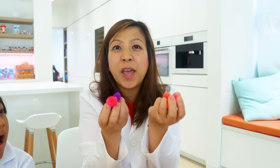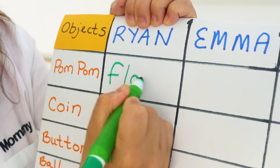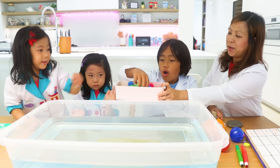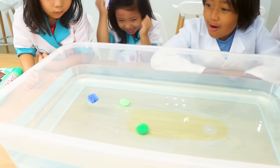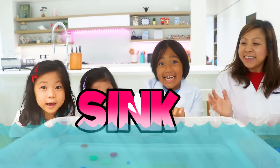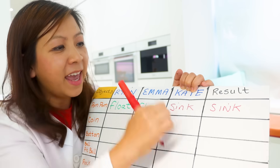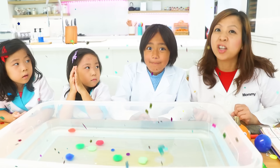First, we have pom poms. Sink or float? Float. Sink. Float. Float for Ryan, float for Emma, and sink for Kate. Let's test it out. If you give it enough time, what happened to all the pom poms? They will sink! The pom pom actually sinks. Kate, you were right! But it's okay if you get it wrong, because that's part of the learning process.